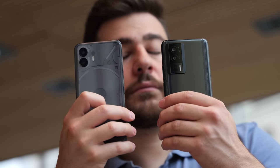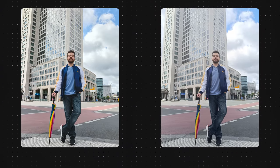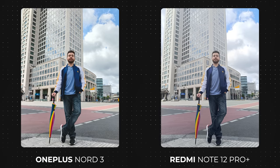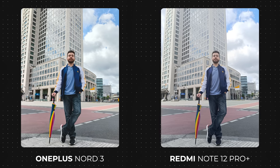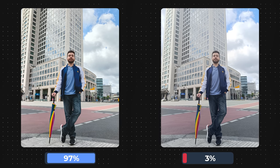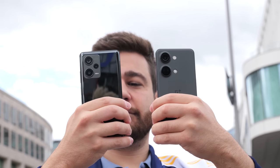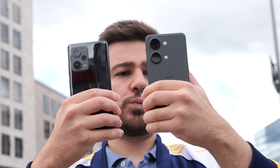Their cameras are just subpar. In the next round, we have another blowout. It's actually a good thing that we're getting the subpar cameras out of the way, so that if you're interested in a mid-range camera phone, you can see the strong contestants battle it out in the end. The photo was taken by the OnePlus Nord 3, eliminating the Redmi Note 12 Pro Plus. Redmi phones used to get a lot of praise for being all-rounders, but it seems like they've fallen behind quite a bit with mid-range phones from Samsung and Google taking over.